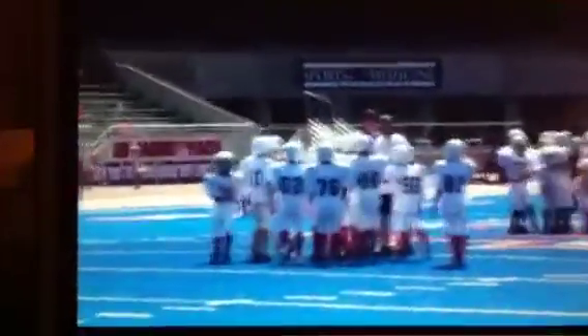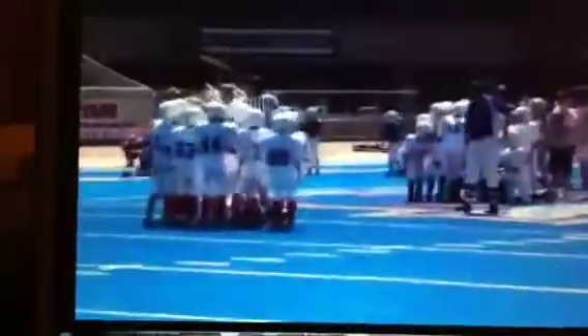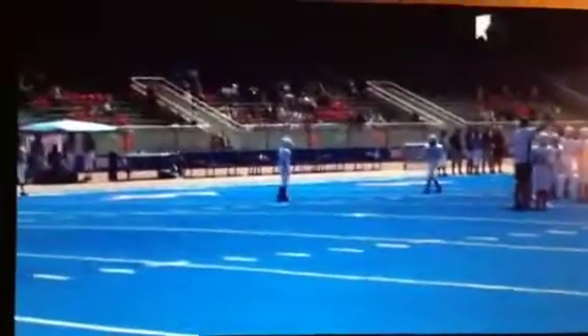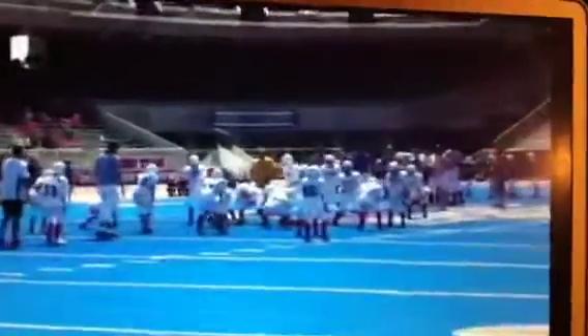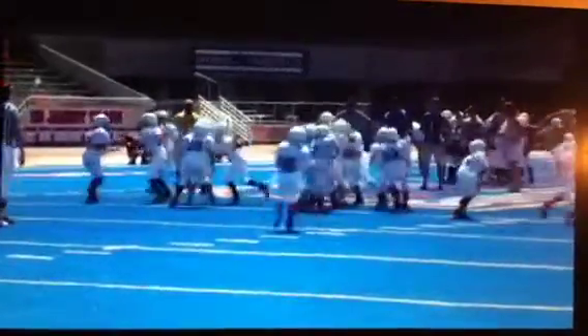It'll be first down at about the five, but they're currently playing it down. Anthony Passato, the tight end, called for a holding, and that will nullify that pretty nifty gain. Passato, number 80. The official is right there — you can see the line judge just throwing his flag.